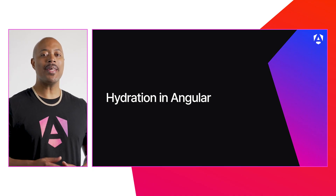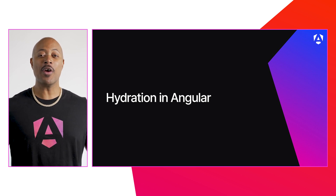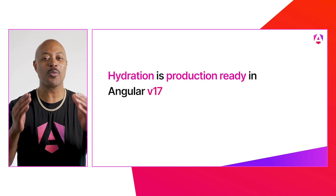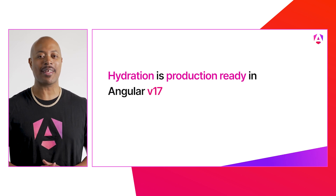Back in V16, we began improving the server-side Angular story by introducing Hydration into developer preview. Since then, we've been putting our best efforts in to improve the experience even further. So today, I am really happy to announce that Hydration in Angular is now stable and ready for production use in your applications.